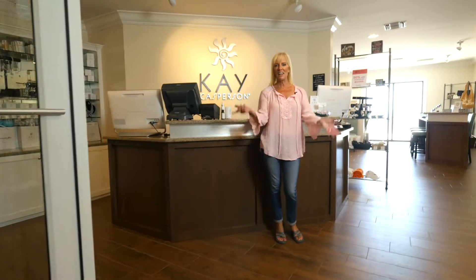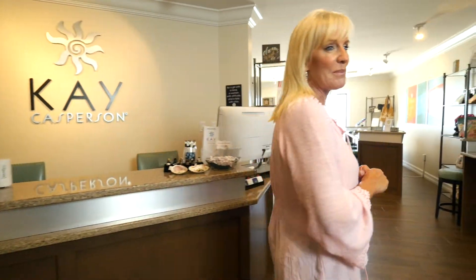Hey guys! Today I wanted to show you our beautiful Sanibel location at the fabulous Sundial Beach Resort and Spa. This is such an amazing place, I know you're going to want to come and visit, so I wanted to show you all the great features we have at our spa salon and boutique located at the Sundial. So come on in, let me show you around just a little bit.